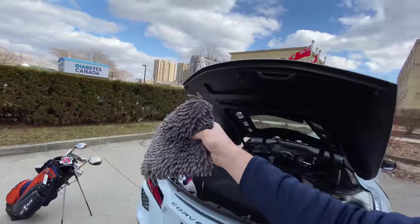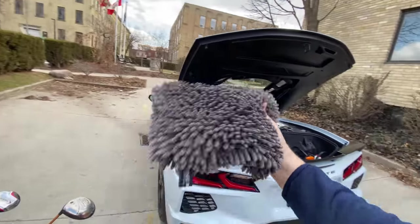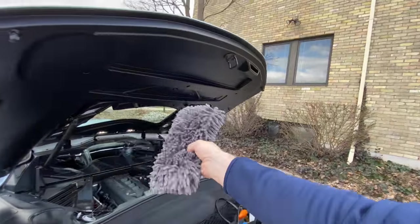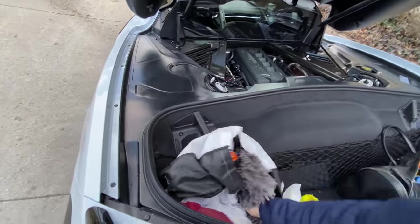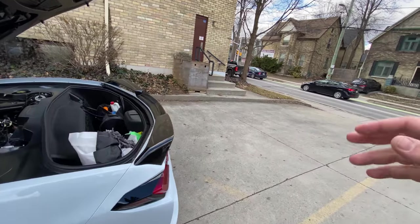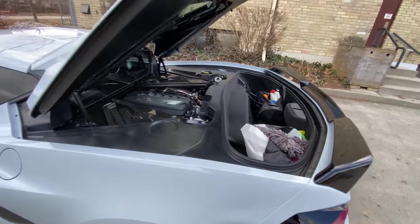Another nice piece of housekeeping: always get a brand new car wash mitt whenever you get a new vehicle. It's just nice because there's a lot of stuff that can get on it if you accidentally use it to clean your rims. Maybe I'm a little type A, but for me it's always nice to start off fresh with a new vehicle.